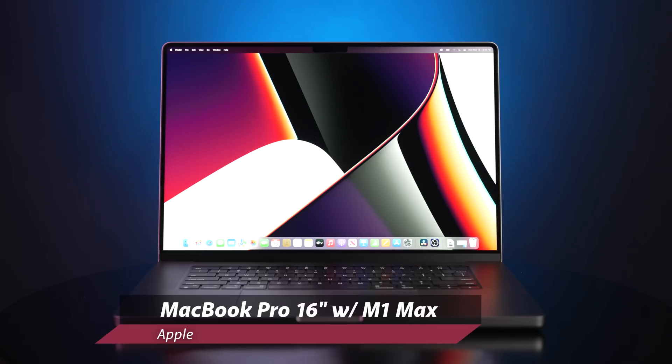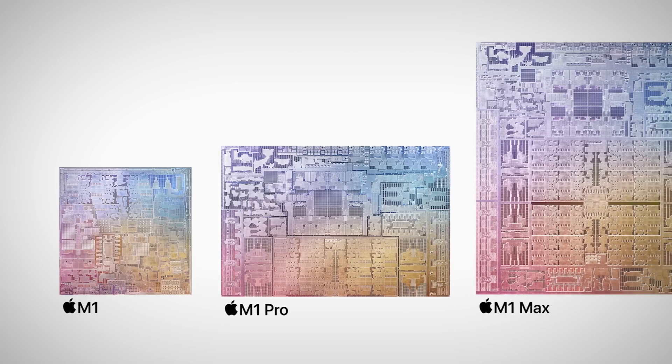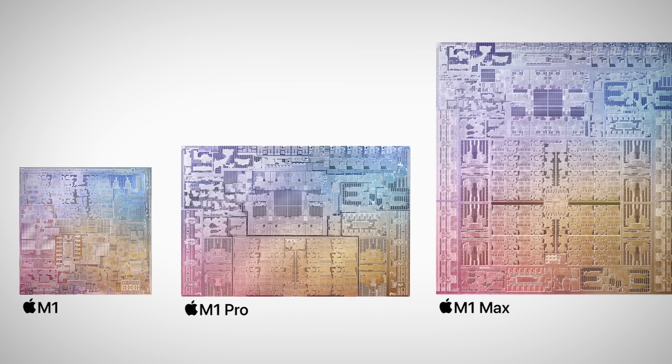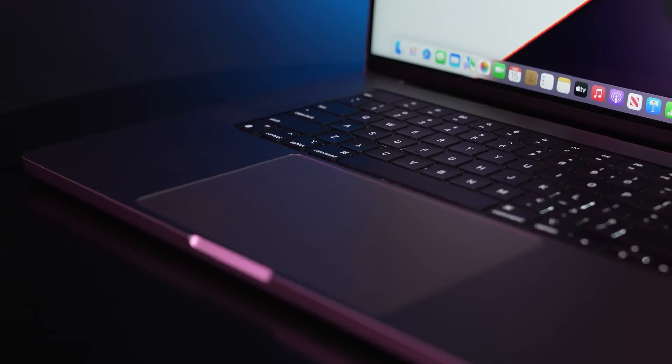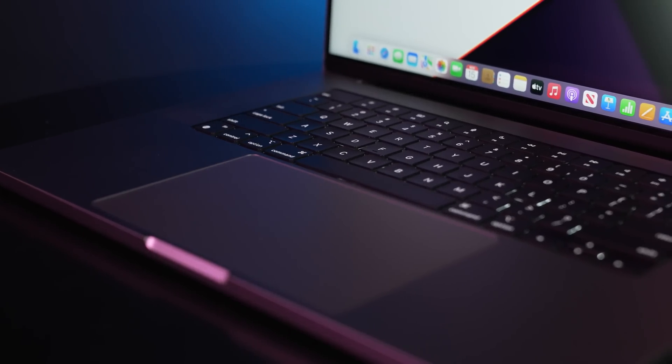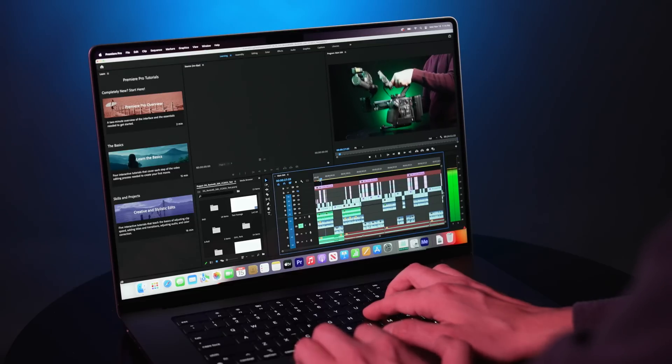Hey everyone, Doug with B&H here. Apple's new MacBook Pro upgrade is one of the biggest pieces of news for creators, but video editors like yours truly should especially take notice. The move to bigger and better Apple Silicon chips — the M1 Pro and M1 Max — combined with a near-complete overhaul of the physical design makes this release one of the most compelling upgrades in the past few years for video editors partial to the macOS ecosystem.